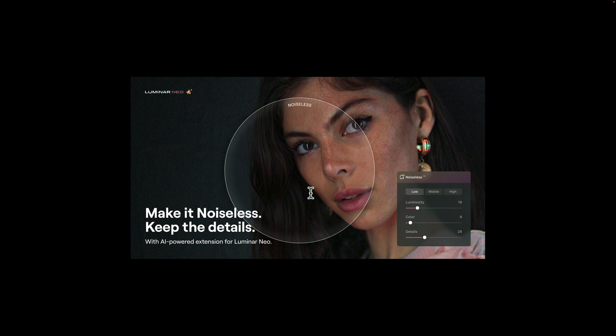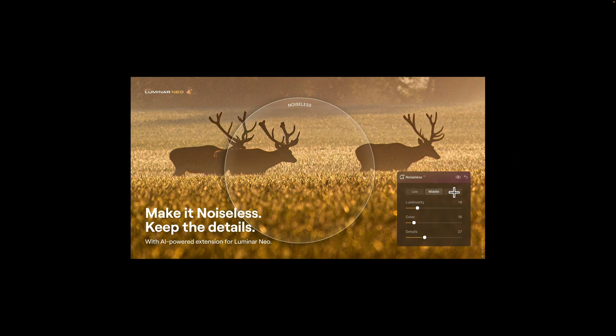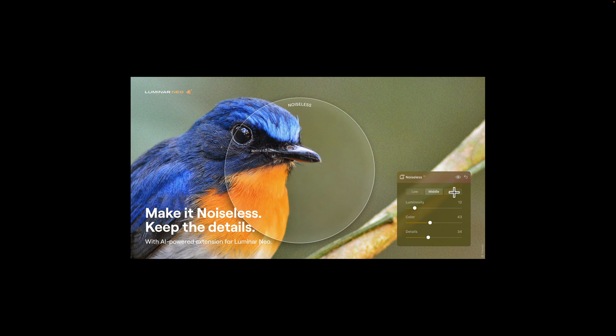Unfortunately, I don't have the extension to demo for you. Hopefully I do get an early version of it, and if I do I'll definitely demo it before it's released. You can see these are just graphics they gave me. This is the Noiseless AI tool — you can see luminosity noise reduction, color noise reduction, and details. The details slider, if you move it to the right, helps bring back detail lost during the noise reduction process. It has three modes: low, medium, and high. Looks relatively simple to use.